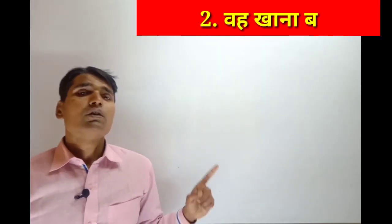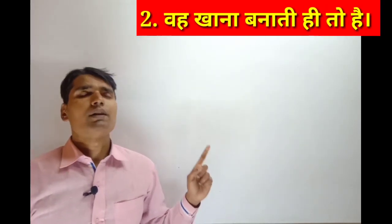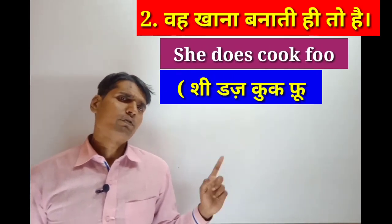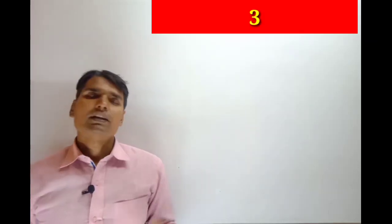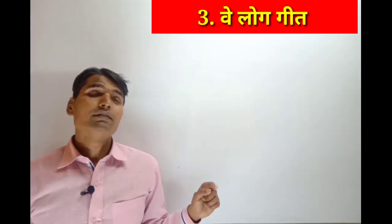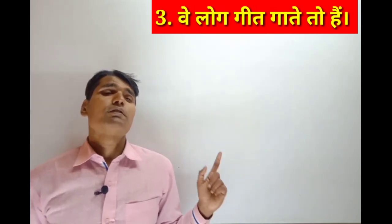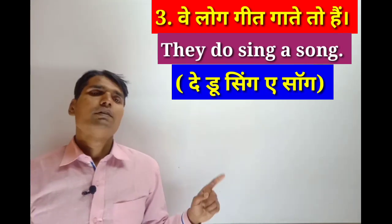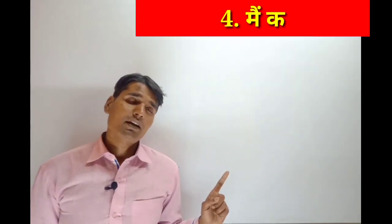Next sentence: 'Woh khana banati hi toh hoon' — She does cook food. She does cook food. Next sentence: 'Woh gaana gaate hain' — They do sing a song. They do sing a song.